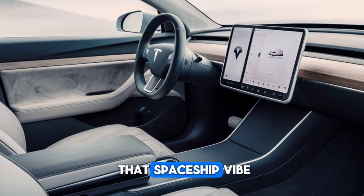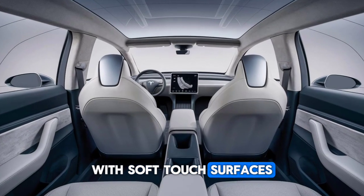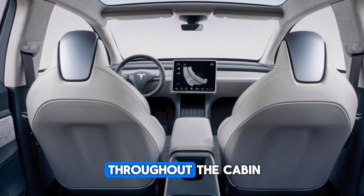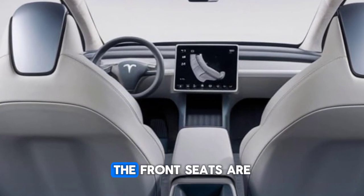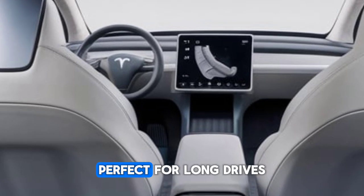The new steering yoke option gives you that spaceship vibe. The materials feel premium with soft-touch surfaces and sustainable leather seats. Ambient lighting now runs throughout the cabin, giving it a futuristic glow at night.